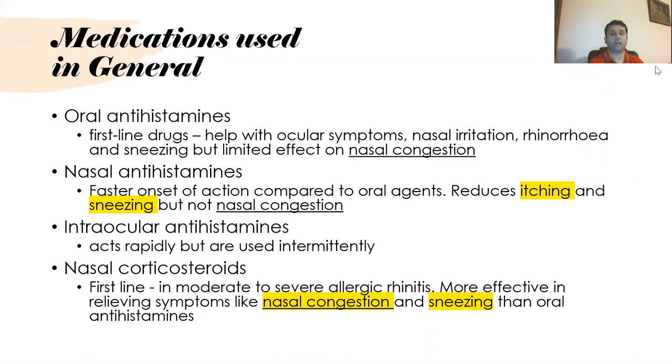Regarding medications, oral antihistamines are normally first-line drugs which help with ocular symptoms such as nasal irritation, rhinorrhoea, and sneezing, but have limited effect on nasal congestion. Nasal antihistamines have a faster onset of action compared to oral agents and reduce itching and sneezing, but again are not effective for nasal congestion.